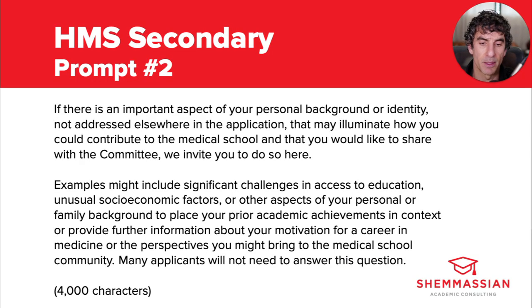Moving on to the second prompt, it reads: if there is an important aspect of your personal background or identity not addressed elsewhere in the application that may illuminate how you could contribute to the medical school, and that you would like to share with the committee, we invite you to do so here. Examples might include a significant challenge in access to education, unusual socioeconomic factors, or other aspects of your personal or family background to place your prior academic achievements in context, or provide further information about your motivation for a career in medicine, or the perspectives you might bring to the medical school community. Many applicants will not need to answer this question. You have 4,000 characters to respond. So this prompt is basically a blend of the diversity essay and the additional information essay categories — you shouldn't feel obligated to answer it if you really feel like it doesn't apply to you, or if you feel you already thoroughly explored the relevant topics in your personal statement essay.